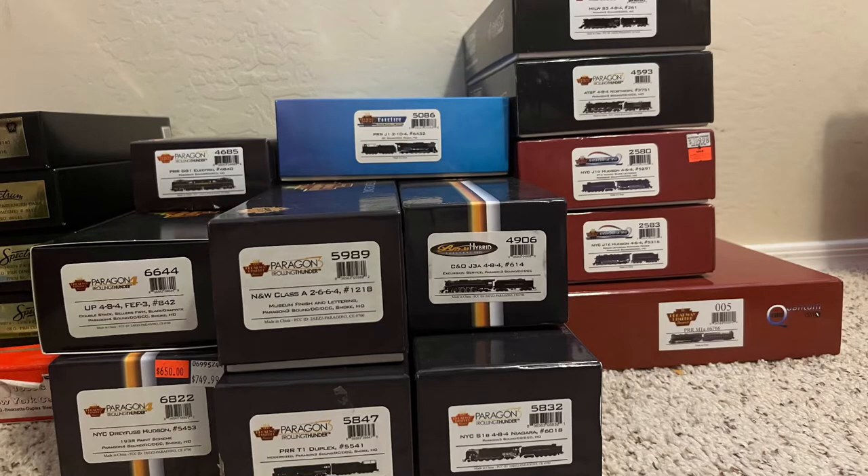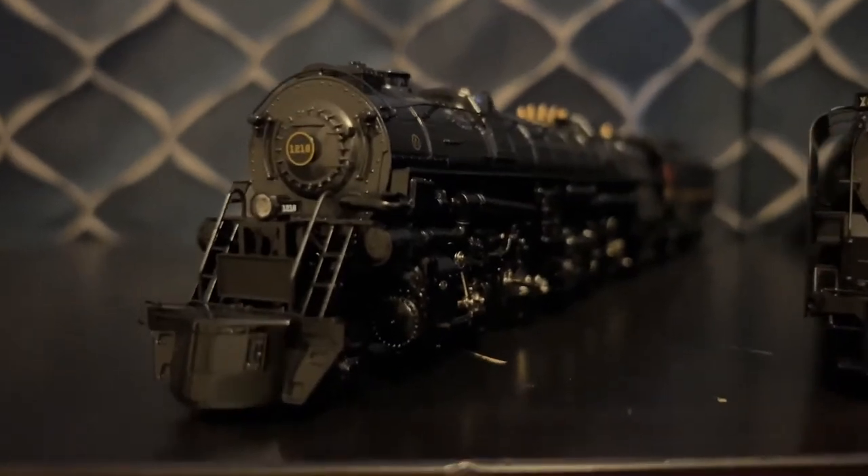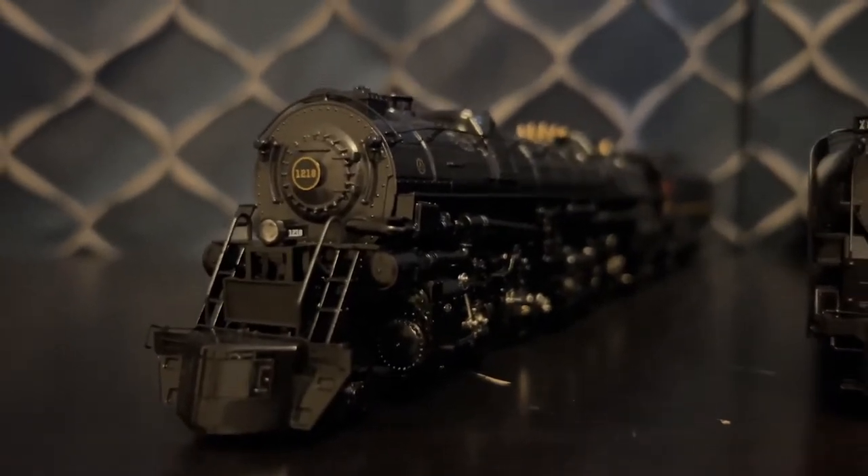Hello everybody, Kristen Roquet here, and today I'm going to be showing you my Broadway Limited Collection. So to start off, we have the Paragon 3, Norfolk and Western Class A, number 1218.